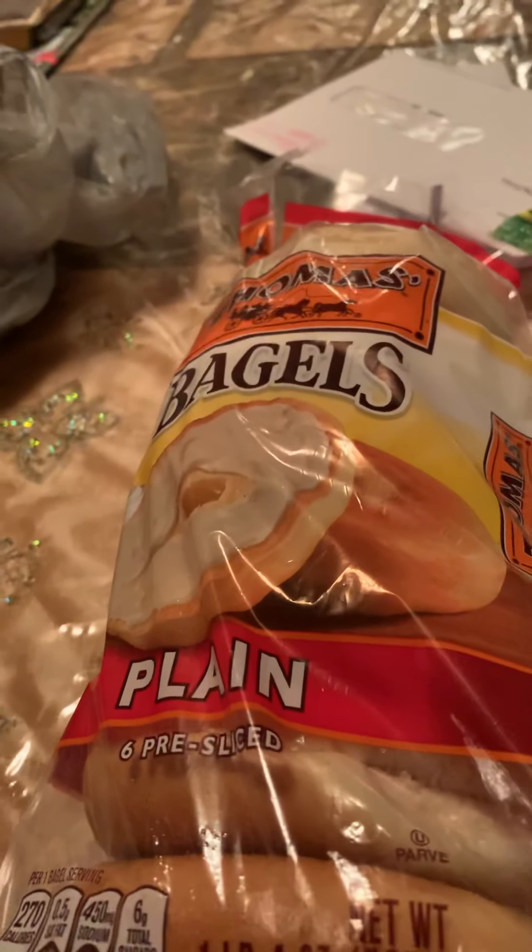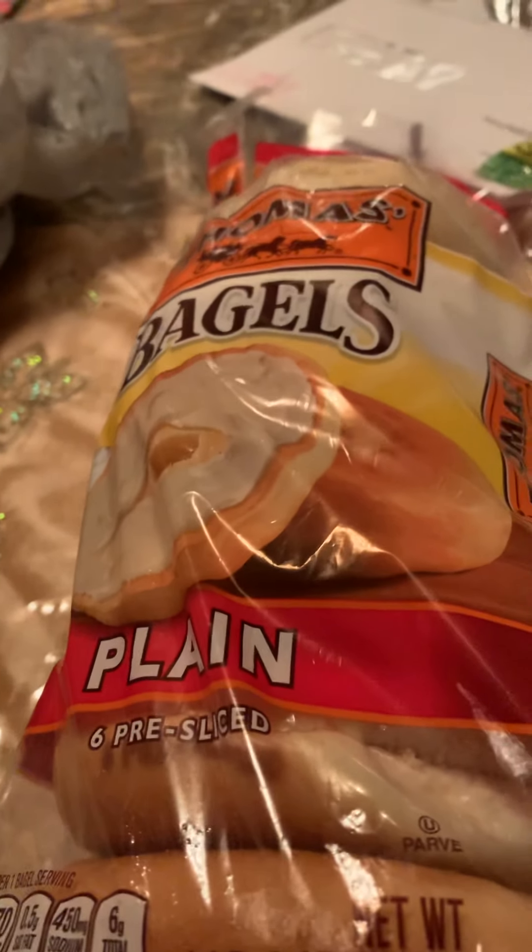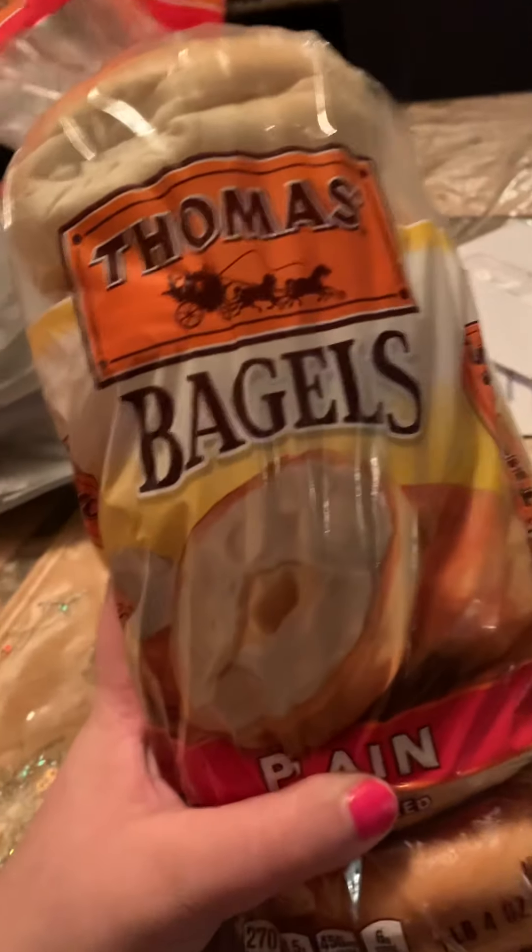So for the mini Walmart haul, I got some plain bagels for breakfast. These are the Thomas brand. I love bagels.